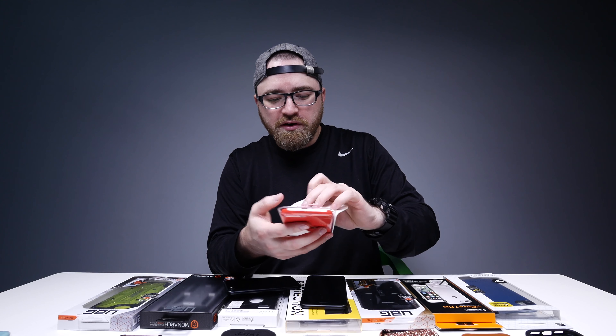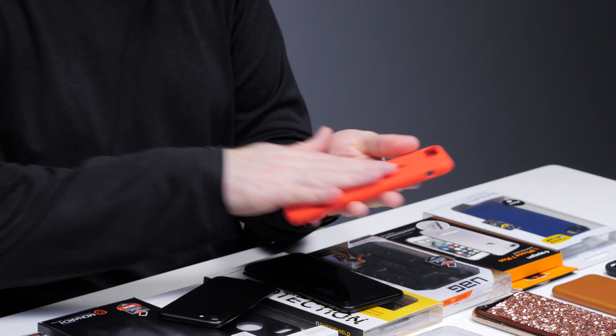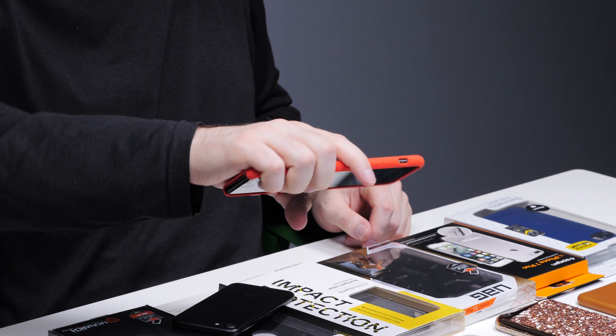Next up we've got the official Apple silicone cases. I'll open up the red one here. And on the big boy, a ton more grip. Rep the red.